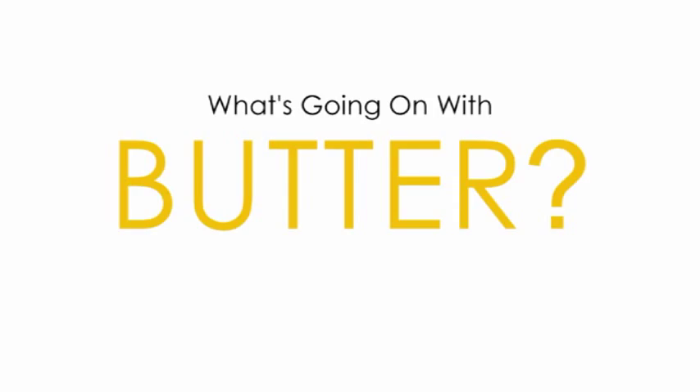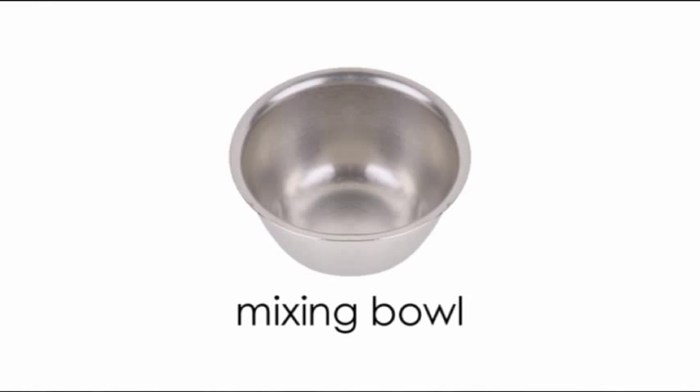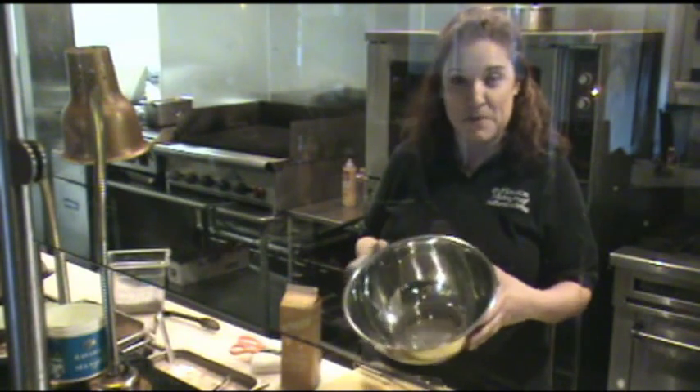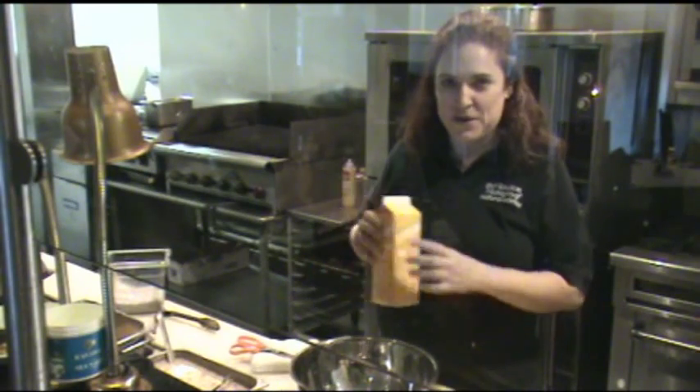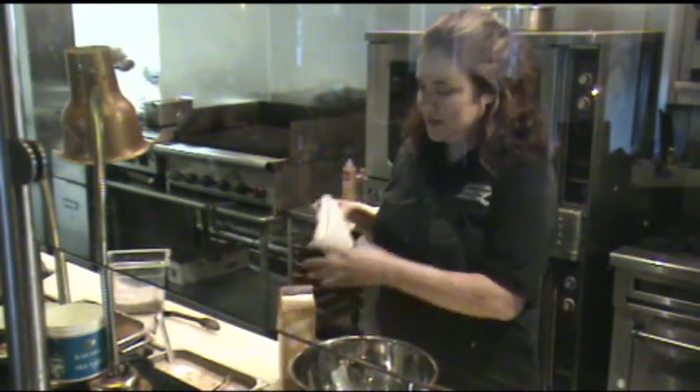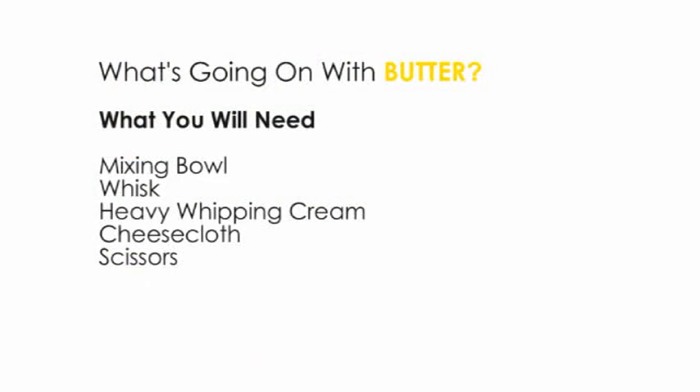Today we're going to talk about what's going on with butter. To make your butter, you're going to need the following items: some sort of a bowl — I like to use metal — a whisk, some heavy whipping cream, cheesecloth, and some scissors to cut your cheesecloth with.